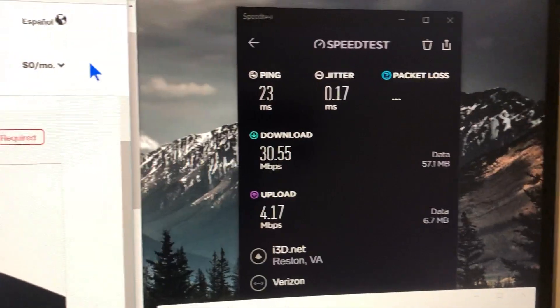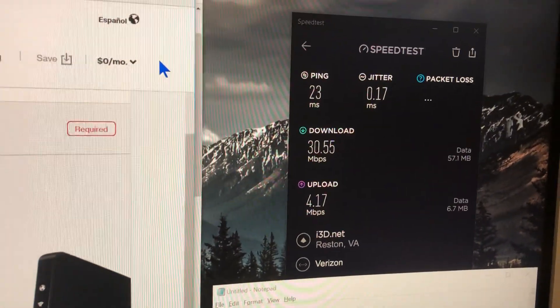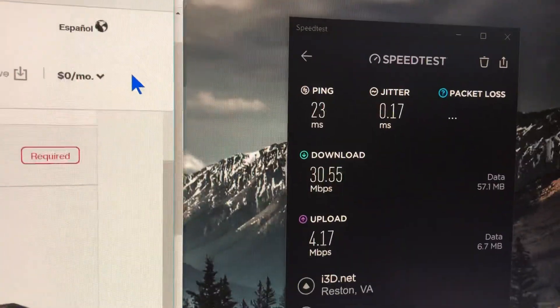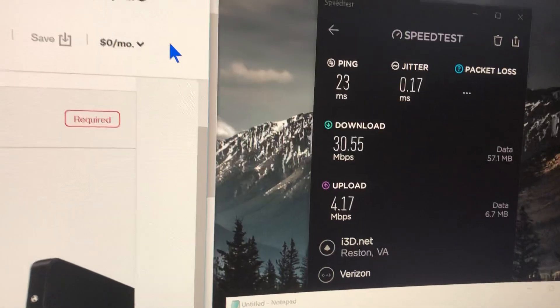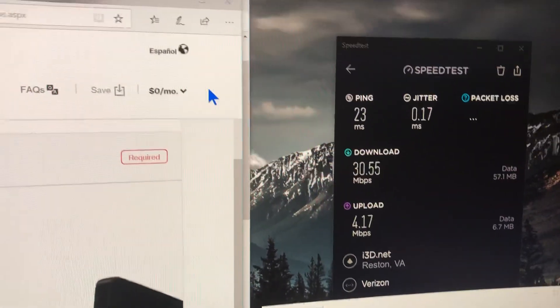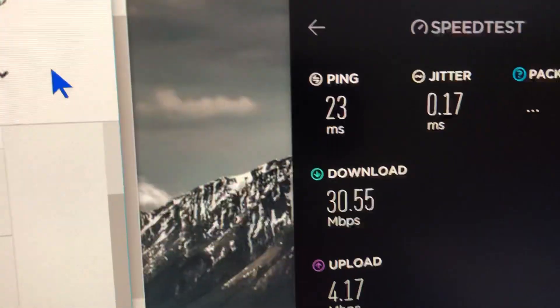Despite being fake Fios, the speeds are really good — 38 by 4. I should be getting 50, and I think it's a provisioning issue. I have a tech coming next week; I just got installed yesterday. The jitter is really low, and I'm willing to let it slide so I can at least have a decent Xbox Live experience. It's better than Comcast, and the real deal is coming in a couple of weeks. The ping is not too bad — maybe a little higher than cable, but it's fine.